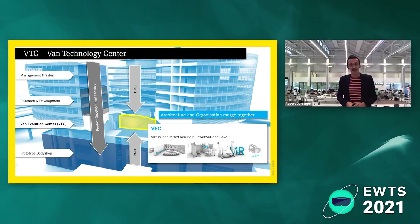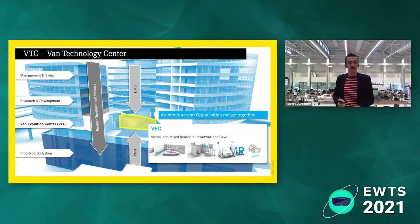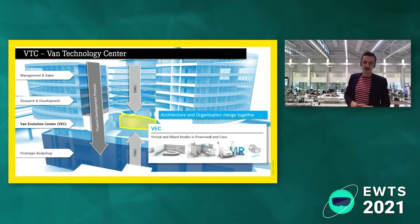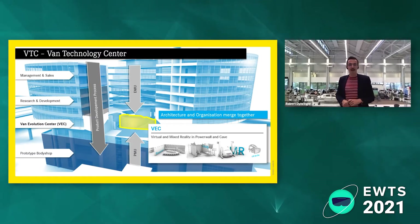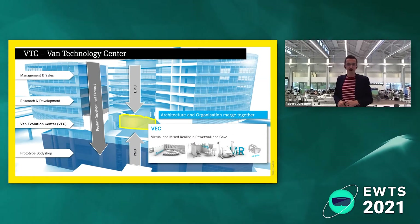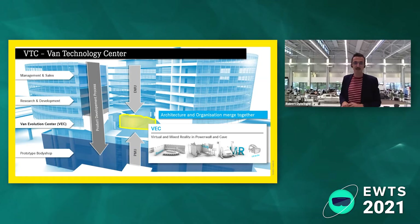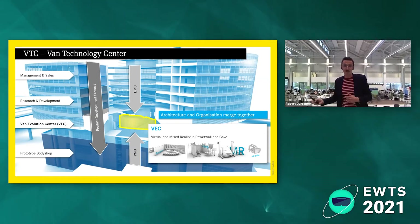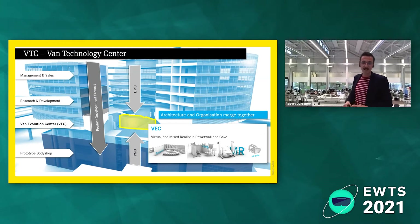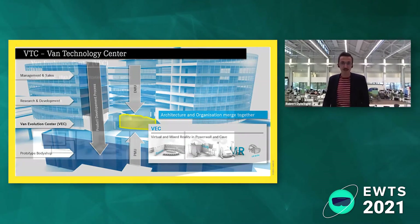What you see here is the Van Technology Center — the building where all the vans like the V-Class, the Sprinter, the VTO, and others are developed. It starts from the top with management, then research and development, and at the bottom there's the prototype body shop where all the prototypes are built. Just in between sits the Van Evolution Center. We want to bring together both worlds — the virtual and the physical — because while all cars are now developed digitally in CAD, most prototypes are still done physically as mock-ups.